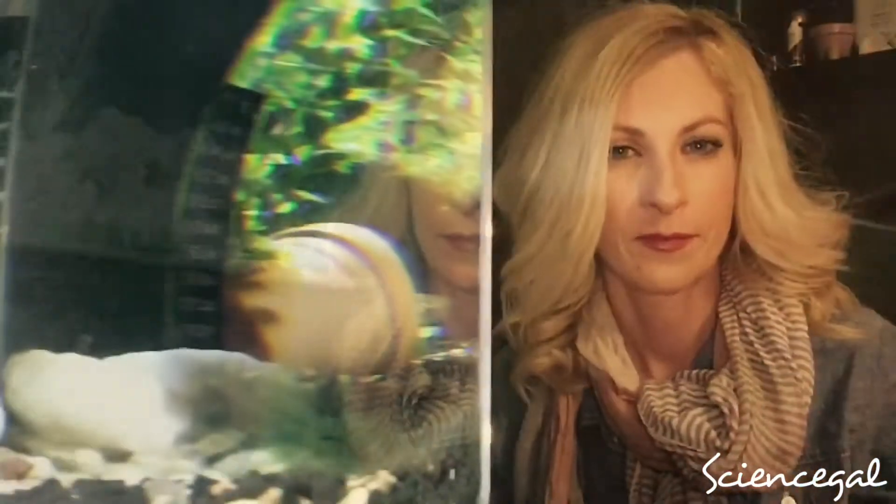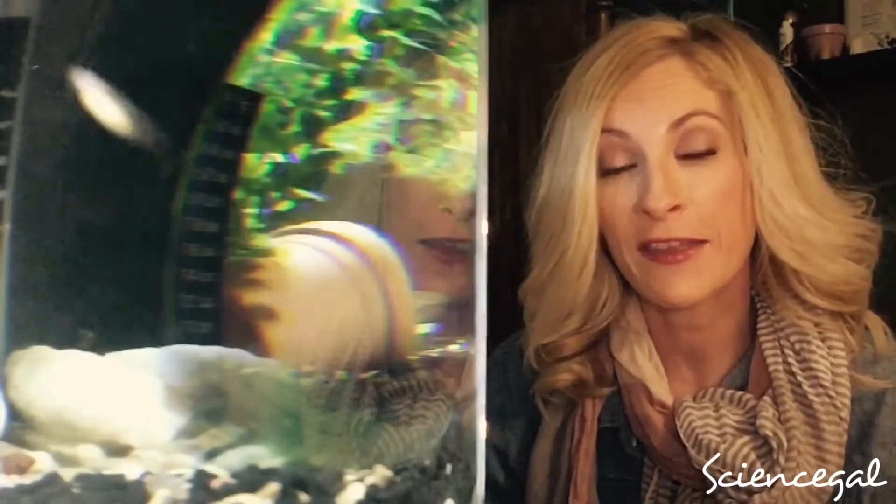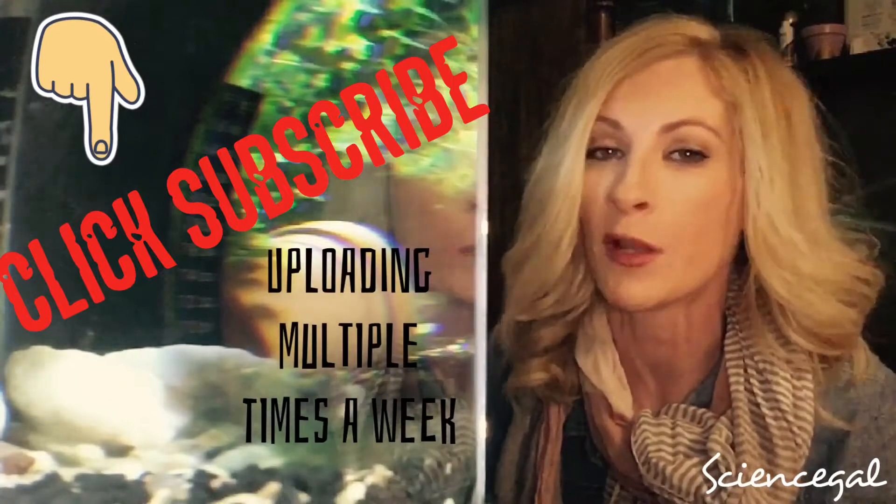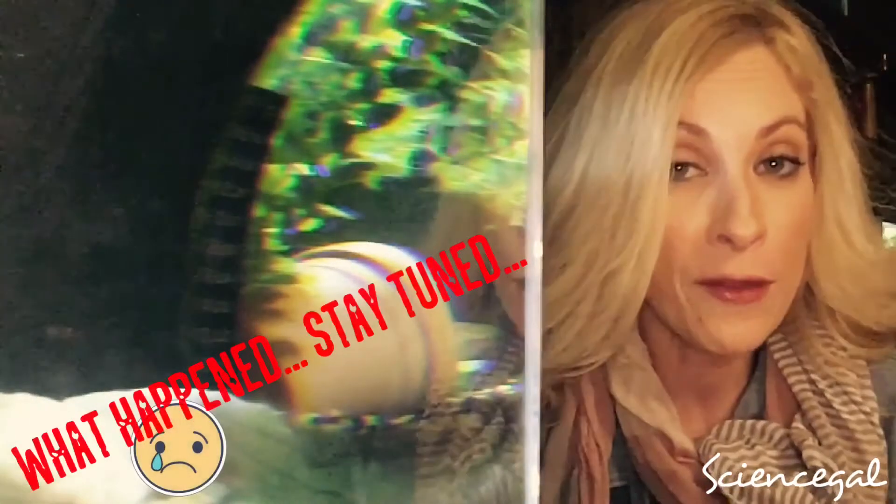Welcome to the channel and welcome to my fish room. If you're new here, go ahead and hit that subscribe button and notification bell so you don't miss out on any of the multiple weekly updates. Unfortunately in today's video I do have to deliver some unfortunate news, but stay tuned throughout the video for some quick prevention and treatment options.